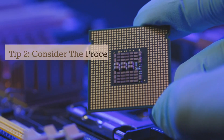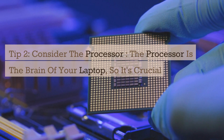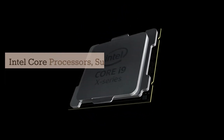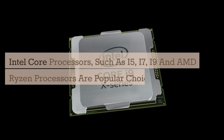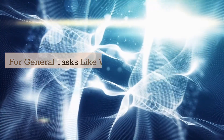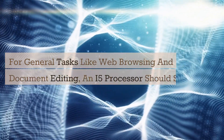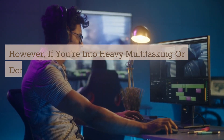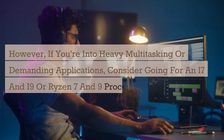Tip 2: Consider the processor. The processor is the brain of your laptop, so it's crucial to choose the right one. Intel Core processors, such as i5, i7, i9, and AMD Ryzen processors are popular choices. For general tasks like web browsing and document editing, an i5 processor should suffice. However, if you're into heavy multitasking or demanding applications, consider going for an i7, i9, or Ryzen 7 and 9 processor.